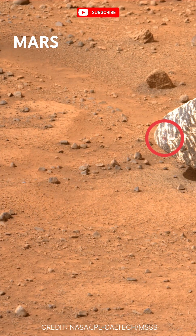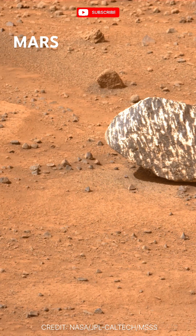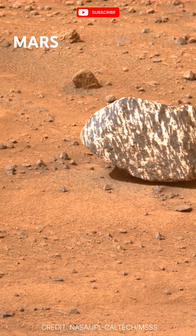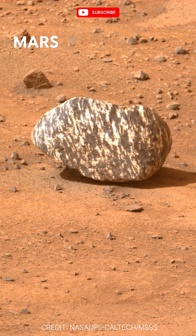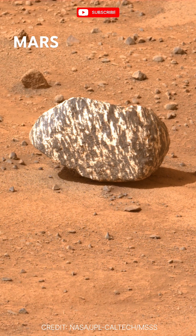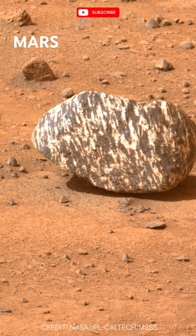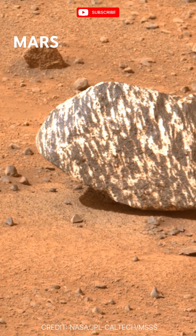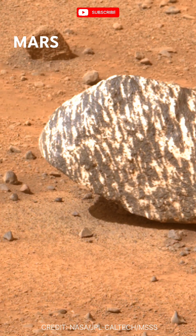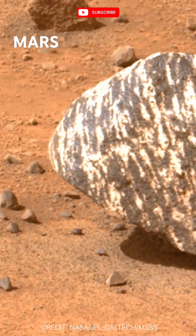Welcome back everyone for another deep dive, and today this one's a little bit different — we are going full art critic. We're looking at a single image beamed back from Mars. It's a rock with a zebra-like pattern. Who knew geology could be so stylish? But really, how much can we learn from just one picture?